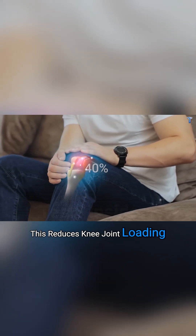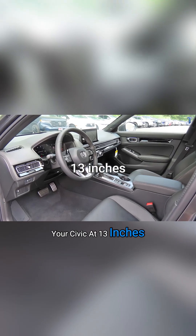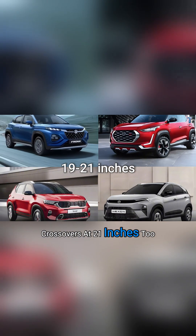This reduces knee joint loading by 40%. Your Civic at 13 inches is too low. Crossovers at 21 inches are too high.